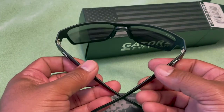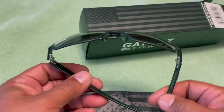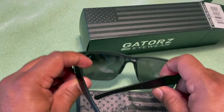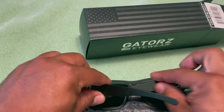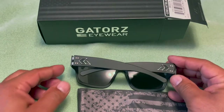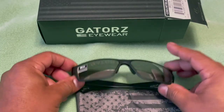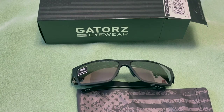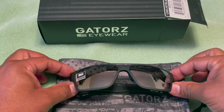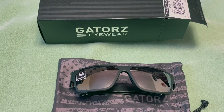They include instructions showing you how to adjust the nose piece to follow around your face for a perfect fit. It's a very nice aircraft aluminum construction. One thing to note about aluminum sunglasses — a lot of us like to leave glasses in the vehicle so we don't forget them, but metal does get cold.